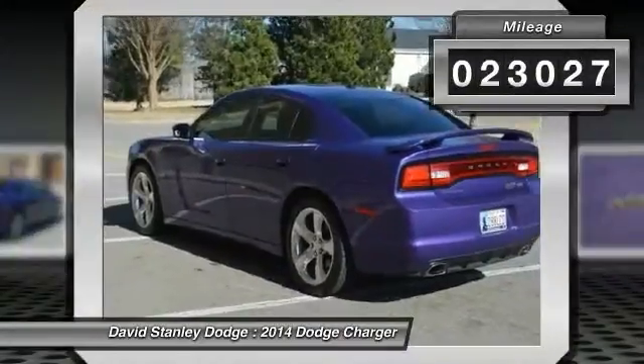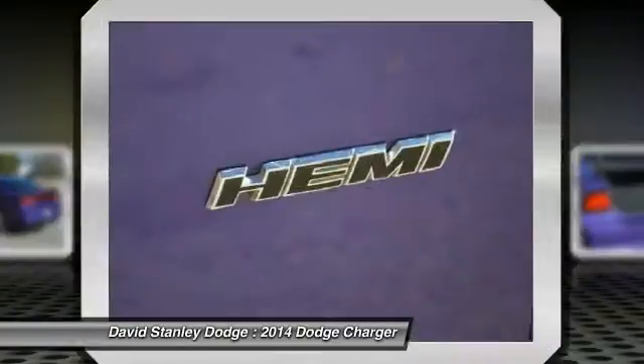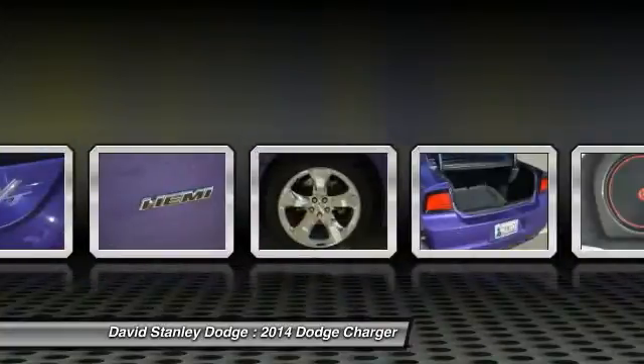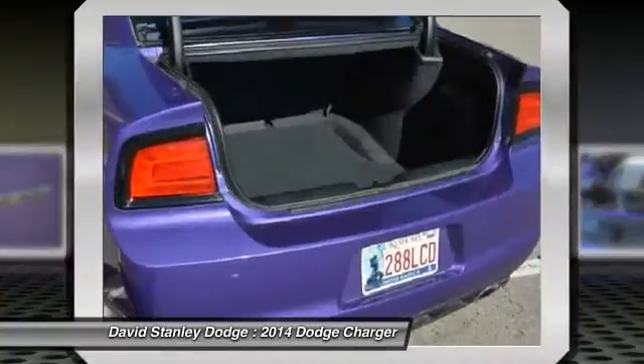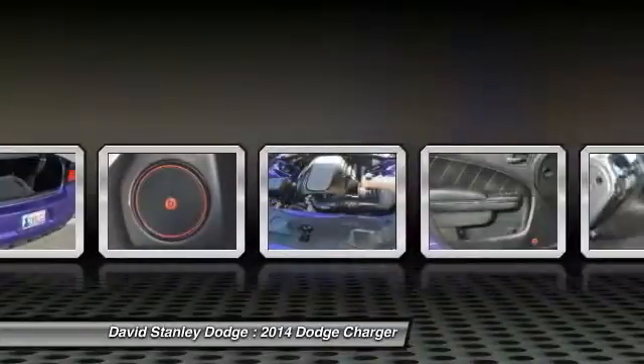This vehicle has less than 25,000 miles. Here are some of this vehicle's great options: traction control, dual airbags, power steering, front air conditioning, four-wheel disc brakes, aluminum wheels.